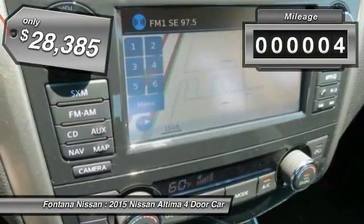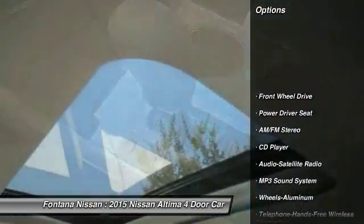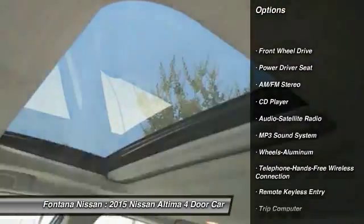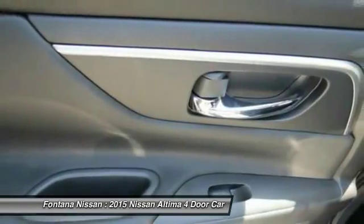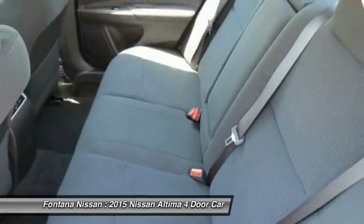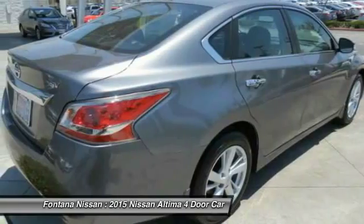This vehicle has less than 100 miles. Here are some of this vehicle's great options: anti-lock braking system, traction control, Bluetooth wireless data link for hands-free phone, power steering, air conditioning, front cruise control, aluminum wheels, FWD, AM/FM stereo radio, and rear defrost.